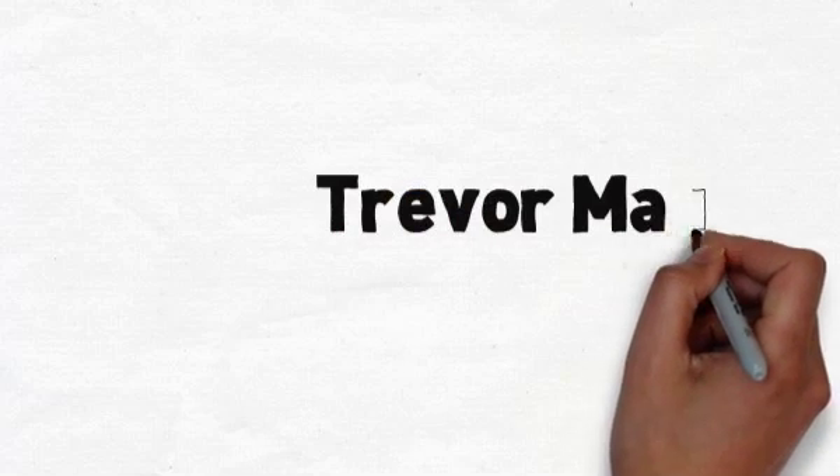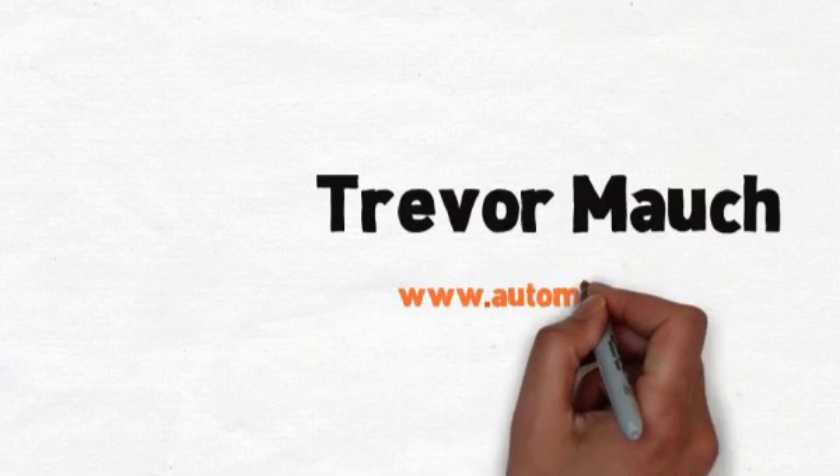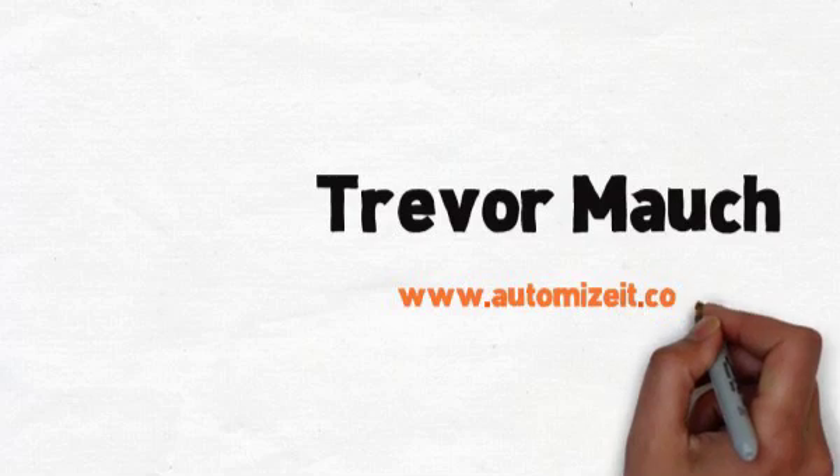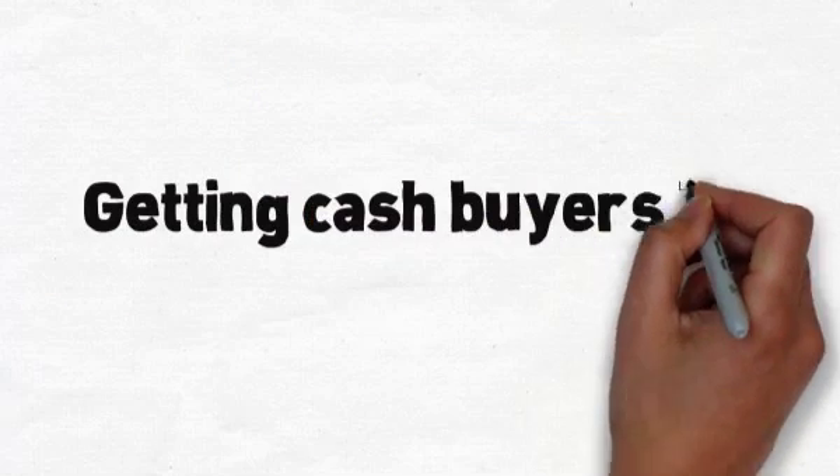Hey, this is JP, and I'm here with Trevor Mock, my good buddy with AutomizeIt.com. He has a super sexy tech tip to share that is all about using a certain piece of technology in a really out-of-the-box way and getting cash buyers as the end result. So let me hand it right off to you, my friend. What's this tip?